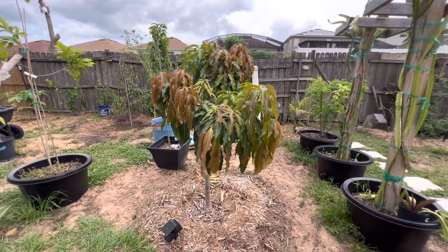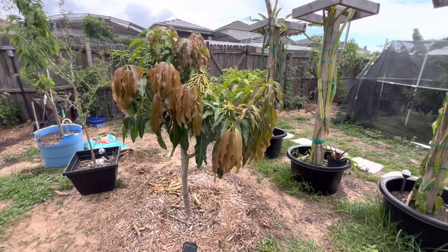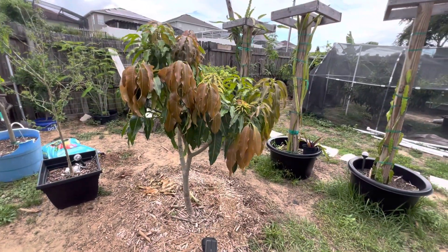All right guys, just want to give you guys an update on our Namdak Mai tree. Don't forget to like, comment, and subscribe — have a good day!